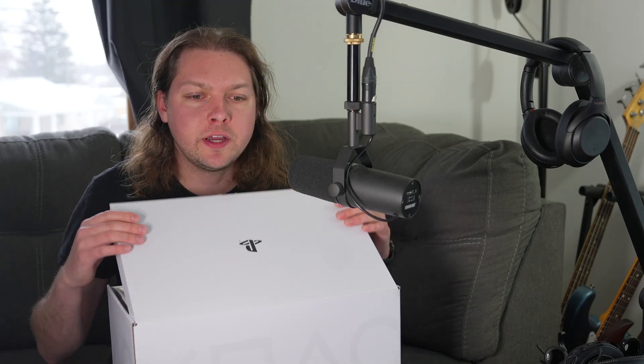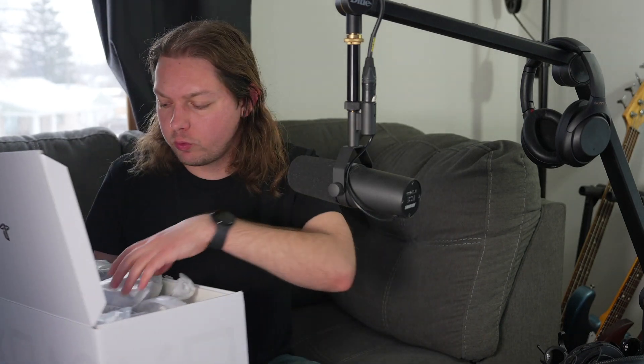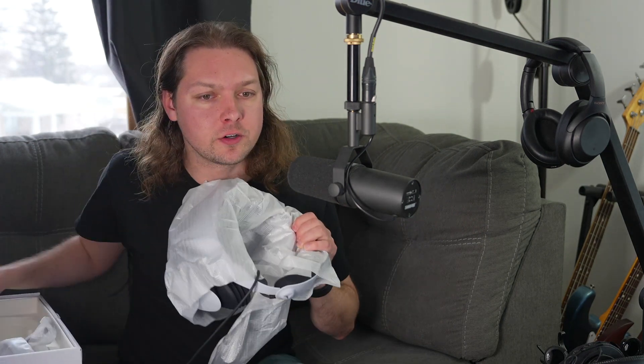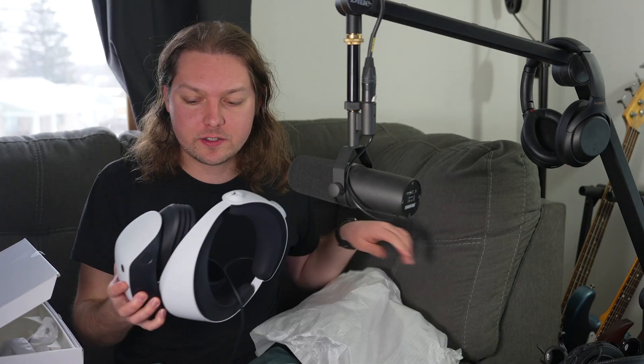All right, so today we got this in the mail. And what this is is PSVR 2. So take a look at this here. This is the headset.